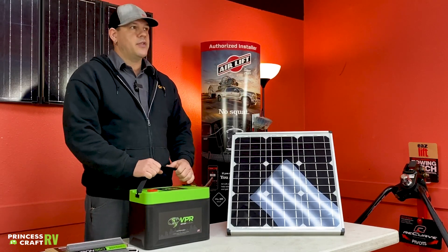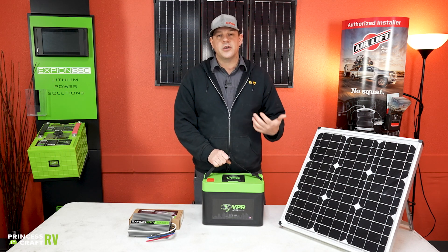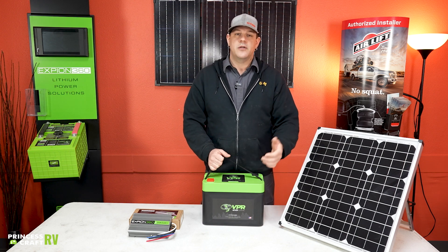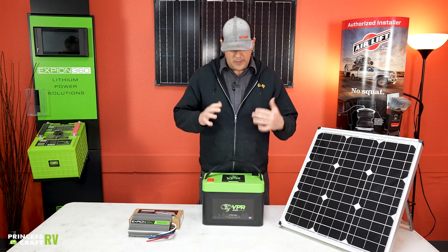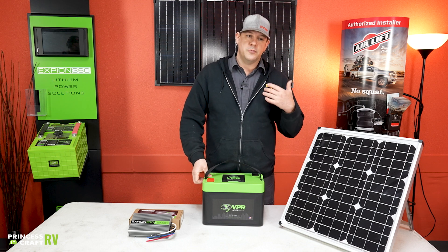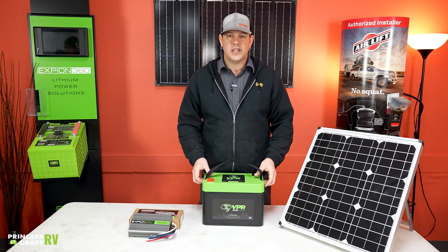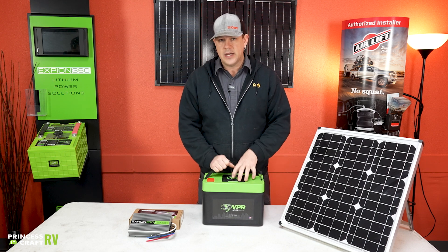Another thing about lithium: most trailers on the market, at least prior to about 2019, did not come with a lithium charger installed. The chargers that are in there will charge lithium, but they don't necessarily charge it to 100% efficiency. So since you're making a good investment in lithium, you might as well install a charger that is capable of charging your lithium to 100% to get the most out of it.